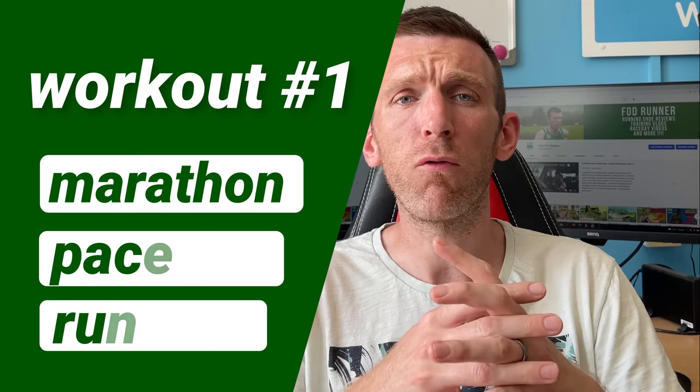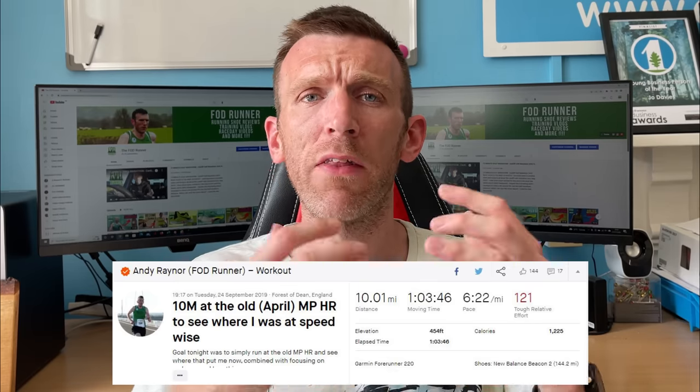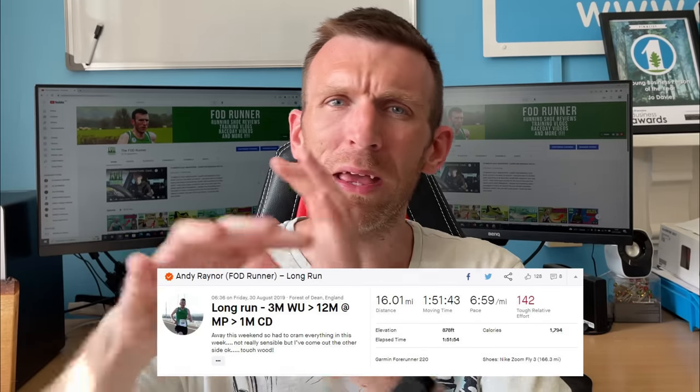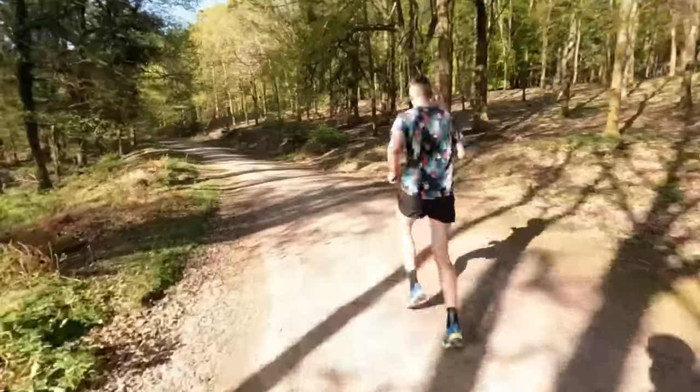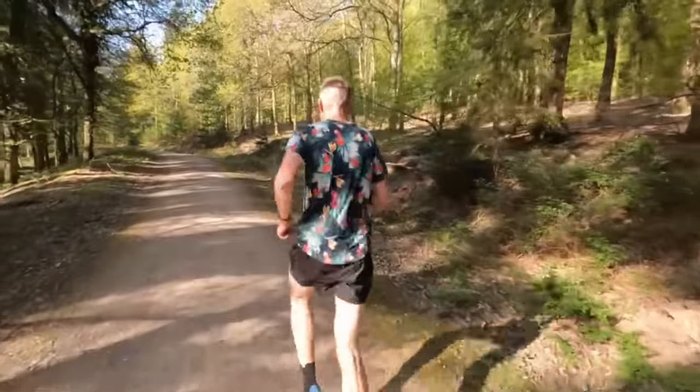My first workout is long continuous marathon pace efforts — we're talking 8, 10, 12, 14 miles worth of marathon pace in one go, in one run, with a nice warm-up and cool-down either side. I've had a couple of more successful marathons — one when I broke three hours and then one when I ran my PB of 2:44. When I ran the 2:59, I was doing 8, 10, 12-mile marathon pace runs.